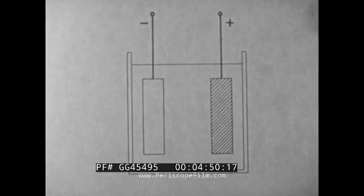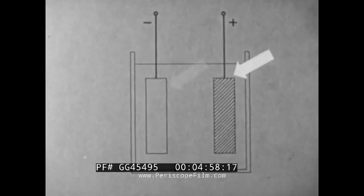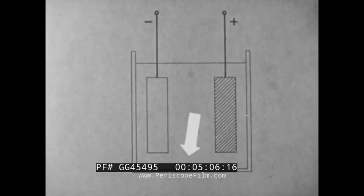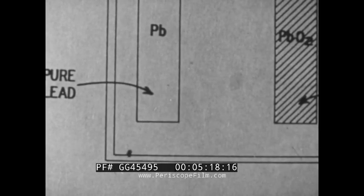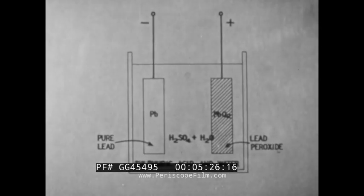This drawing represents an elementary storage cell composed of a container, a positive plate, a negative plate, and the electrolyte. When the cell is fully charged, the chemical composition of the positive plate is lead peroxide. The negative plate is pure sponge lead. And the electrolyte is sulfuric acid and water at maximum specific gravity.